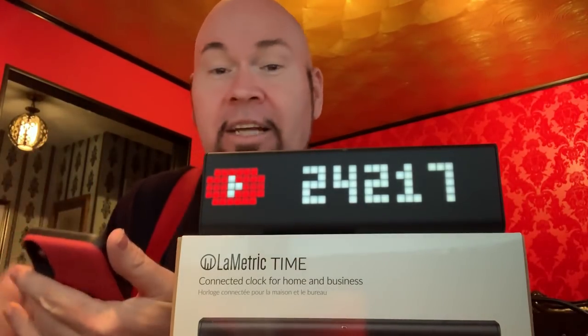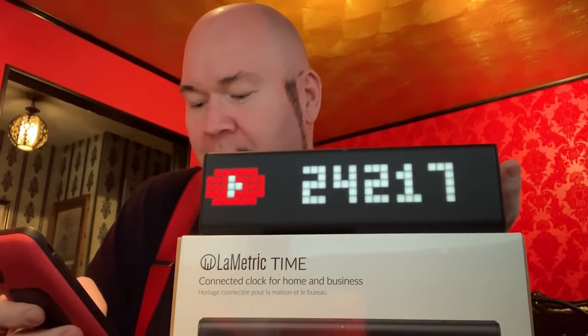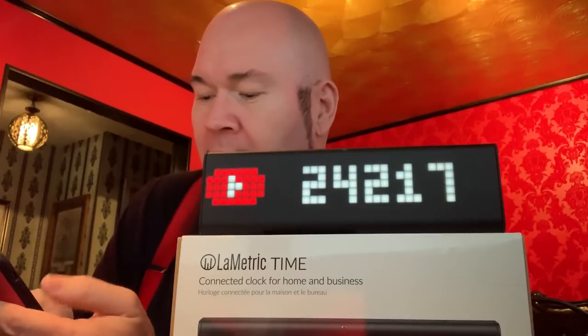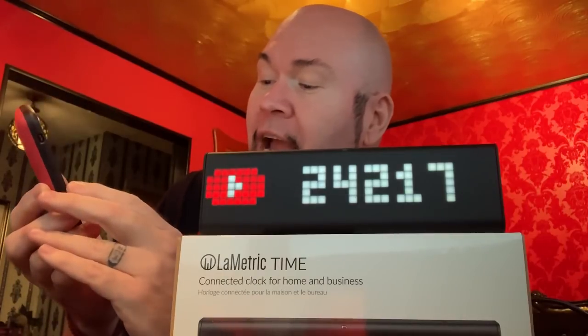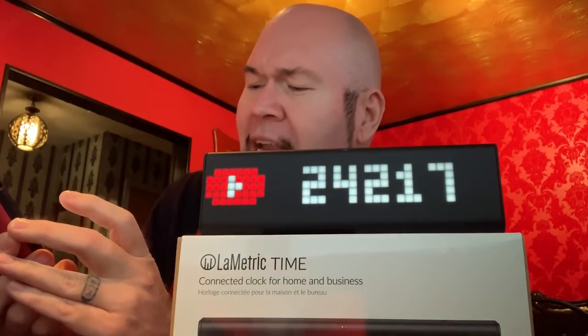It works from your phone and you can control it with your phone. It has different controls — I can put it on my Facebook for Bob's Prop Shop, or I can put it on a clock or the weather. There's all sorts of apps you can run on here from a little control panel on your phone. It also lets you stream music, work as an alarm or clock, and it'll present notifications like when someone calls, showing their name.